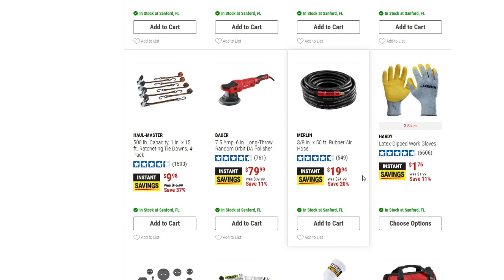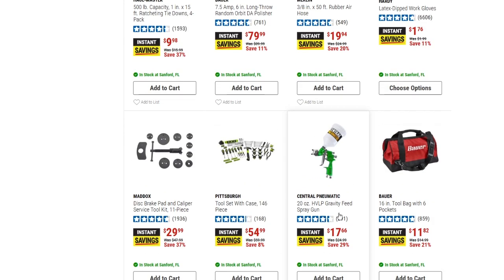We've got some Hardy latex-dipped work gloves down to $1.76 — not much savings there, just a couple cents. We've got the Maddox disc brake pad and caliper service tool kit, 11-piece, down to $29.99 — saving 37% off on that one. And there's about a $5 savings on the Pittsburgh tool set with case, 146 pieces, for $55.